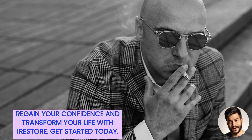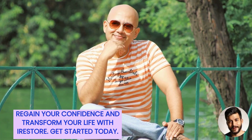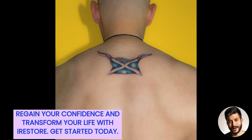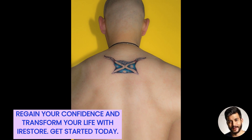The iRestore Pro is protected by a 1-year warranty and is FDA cleared for the treatment of androgenic alopecia. Consult your doctor if you have any concerns. Regain your confidence and transform your life with iRestore. Get started today.